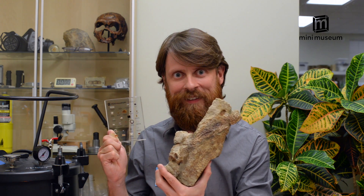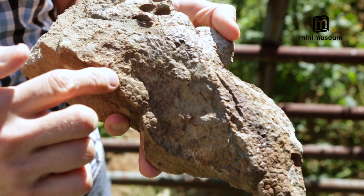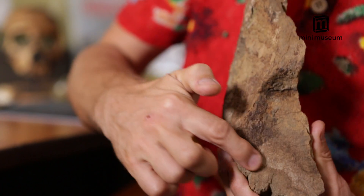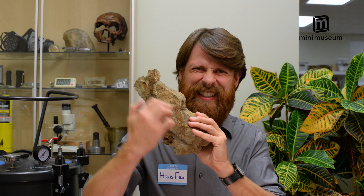Okay, this is getting too exciting. Let's move on to something less amazing — dinosaur skin! These aren't imprints. This is actual fossilized dinosaur skin and scales from a hadrosaur that lived over 65 million years ago. Itchy, itchy, itchy.